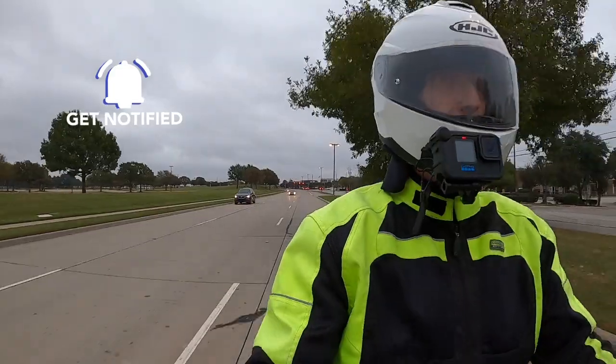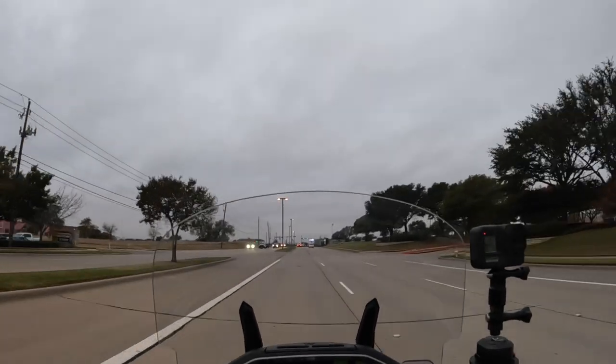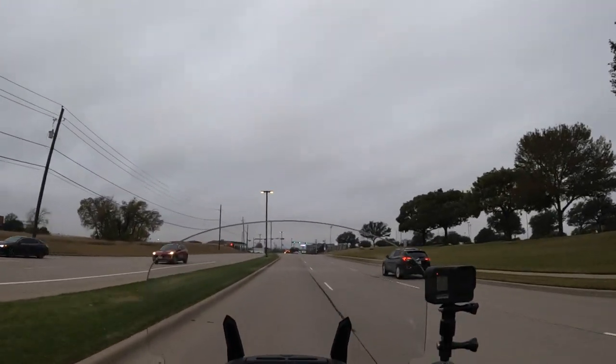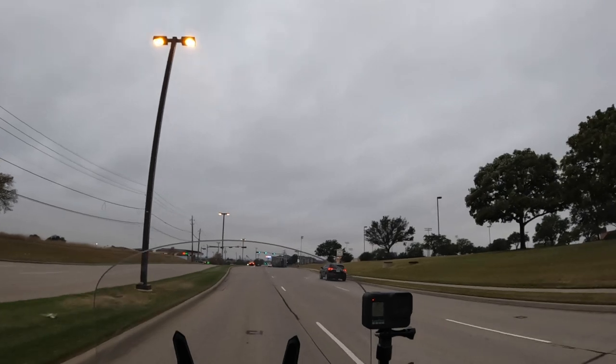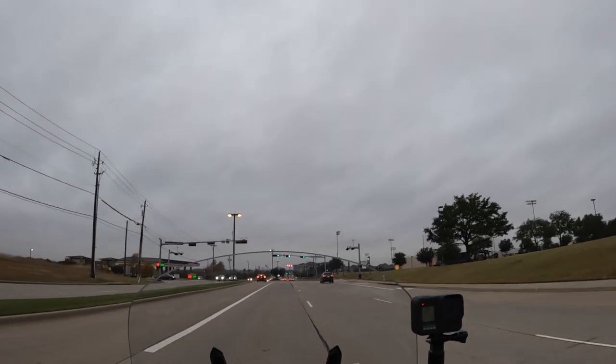It's actually a pretty nice day this morning. It's cloudy — we're supposed to get some rain later on. But right now it's about 65 degrees out, pretty nice. The wind is going to start kicking up and we have some thunderstorms coming later today.